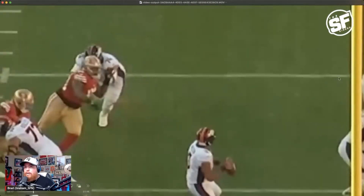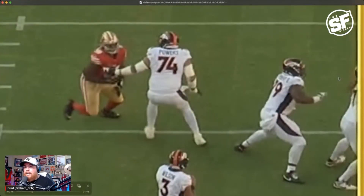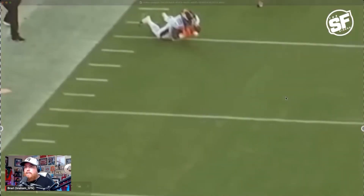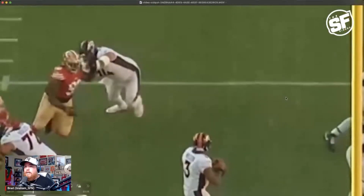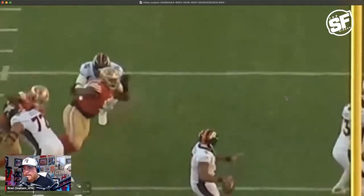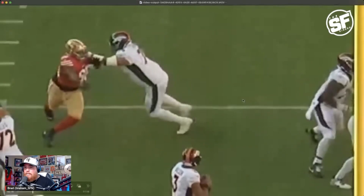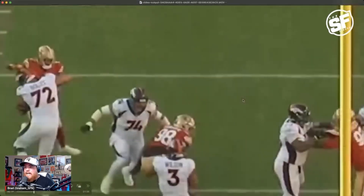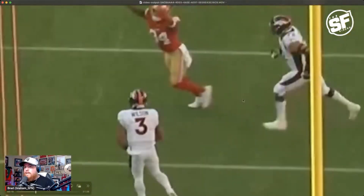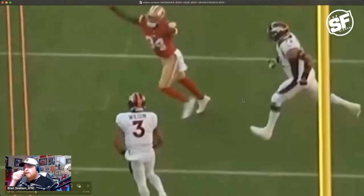That was him being held by the collar and having his entire body weight redistributed based on the pull. No penalty — refs were staring right at it. This would have been a knockout sack by Javon Hargrave; I think this was one of the very first plays of the game. It should have been holding at minimum, and instead it was a big gain for Russell Wilson.